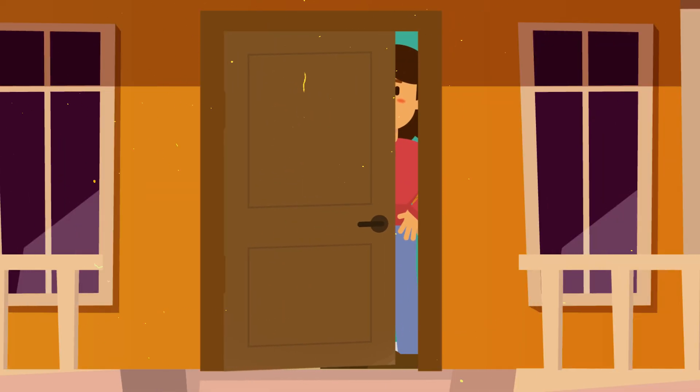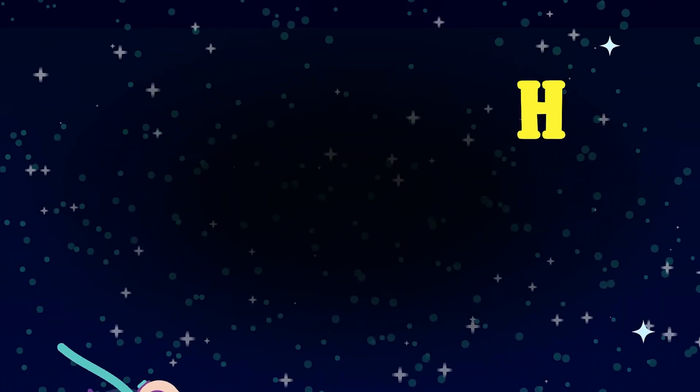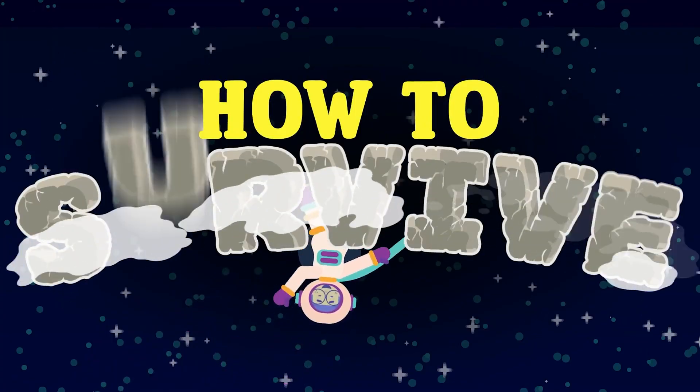In today's episode of How to Survive, we will discuss what you should do to survive a volcanic eruption. Subscribe to the Science Times YouTube channel to watch our next episodes.